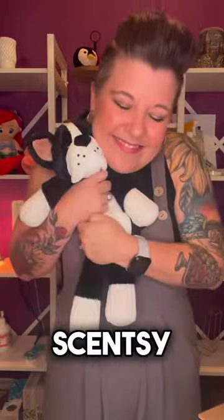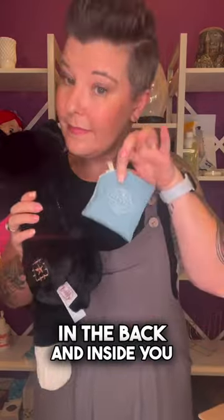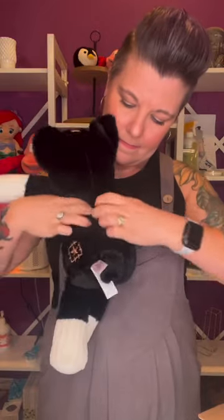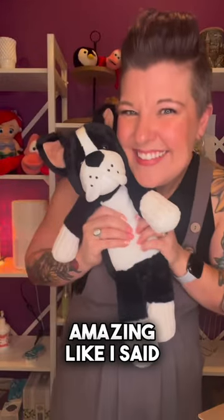A Scentsy Buddy not only is cute and cuddly, it has a zipper in the back, and inside you tuck one of these scent packs. They are fragranced, and you have your choice of so many different fragrances. You just tuck it in that little pouch, zip it up, and it smells amazing.